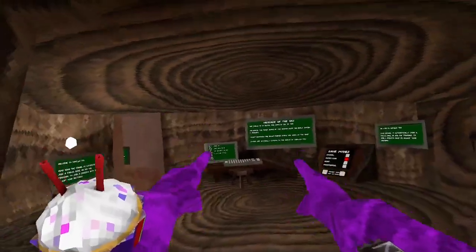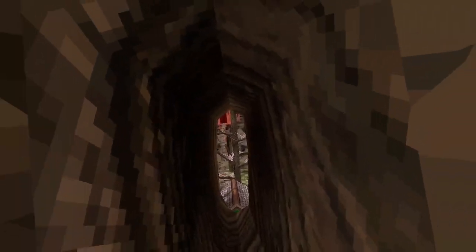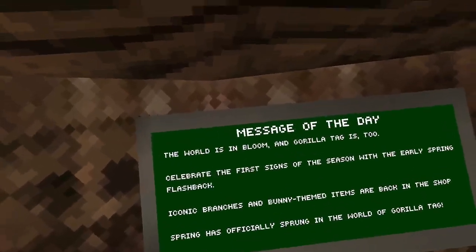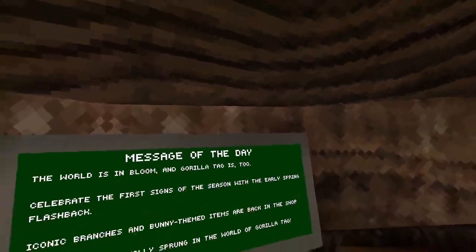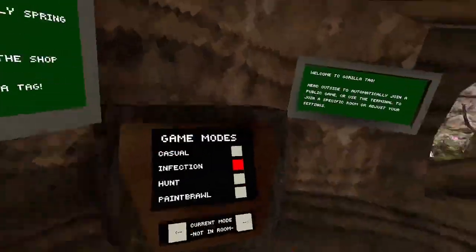Hey guys, welcome back to another video, Pickle Make here. Today I just saw there's an update in Gorilla Tag — the things are back, the world is in bloom, and Gorilla Tag is celebrating the first signs of the season with their flashback. Let me join a private.